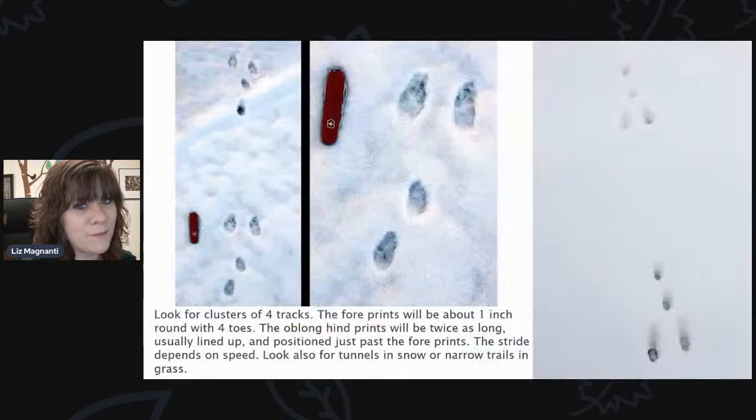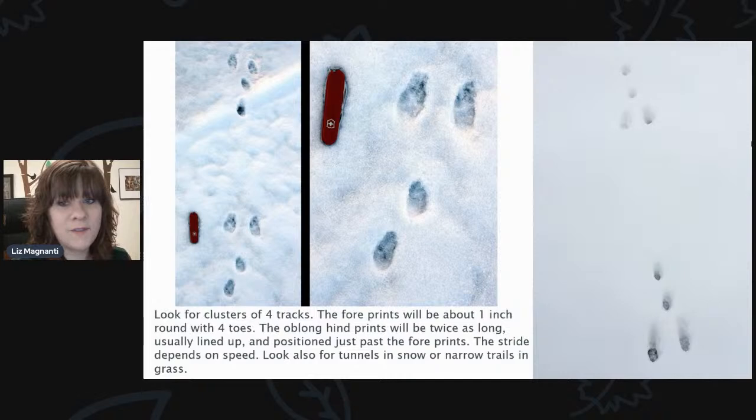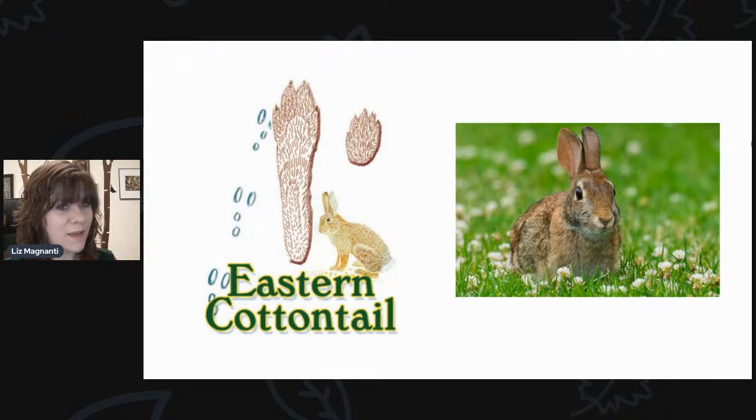This is another common one in your backyard. Look for clusters of four tracks. The fore prints will be about one inch round with four toes. The oblong hind prints will be twice as long, usually lined up and positioned just past the fore prints. The stride depends on speed. Look also for tunnels in snow or narrow trails in the grass. To me it almost looks like a face — two eyes, a nose, and a surprised face. That is your Eastern cottontail, active all winter long, though more active during evening hours.